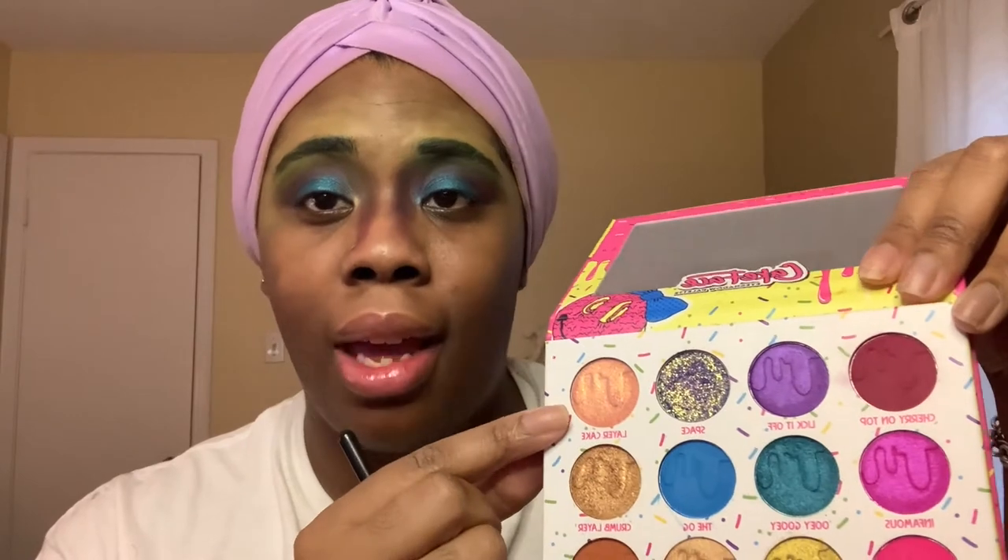I'm going to take my super tiny brush — this is also from Morphe — and use Layer Cake, which is super pretty. Hit that inner corner real quick. I know people usually do their inner corner as the last thing that they do, but this is a really pretty glam mermaid look, so that's what I'm going for. Eyes never look good until you put your lashes on. All it took was a lash and it went from 'I don't know' to 'I see where you're going' — that's all it took.